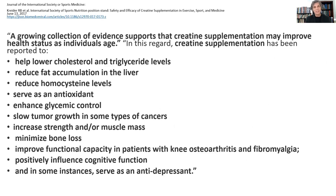Creatine has also been shown to help lower cholesterol and triglycerides, decrease fat accumulation, lower homocysteine, and it has antioxidant properties. It improves glucose uptake into cells to help reverse type 2 diabetes and pre-diabetes. It may have effects on slowing cancer growth. It certainly increases strength and muscle mass, minimizes bone loss. Osteoporosis, as you know, is a huge problem. Creatine increases functional capacity even in those who have osteoarthritis and fibromyalgia, improves cognitive function, and may even have some antidepressant effects because the brain energy supply is greater, so it can make more neurotransmitters.